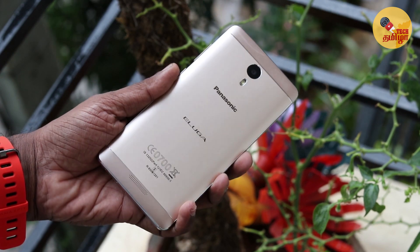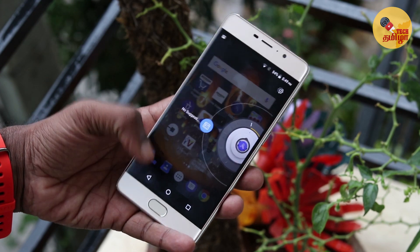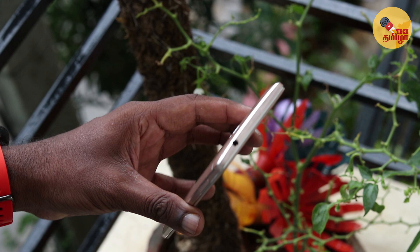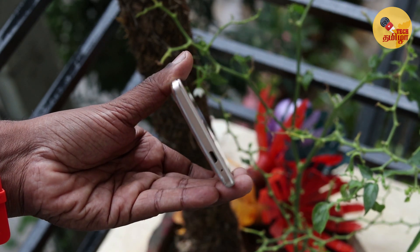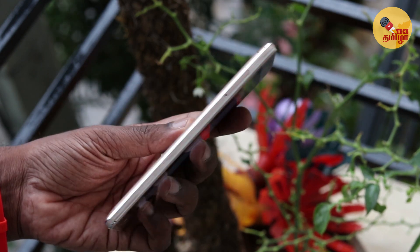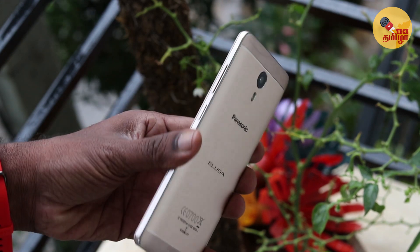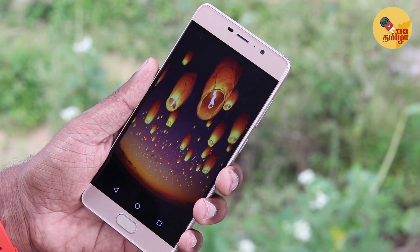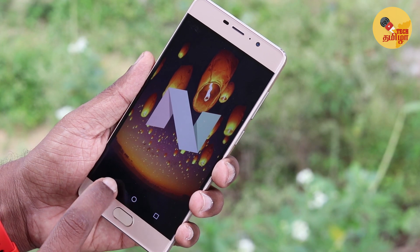What features are in this Panasonic A3 Pro? This is the display with HD resolution, Mediatek 6753 chipset, 3GB RAM and 32GB storage. The camera is a 12MP rear camera and 8MP selfie camera. There is a 4000mAh battery. This runs Android Nougat software, and you can see a stock Android experience in this phone.